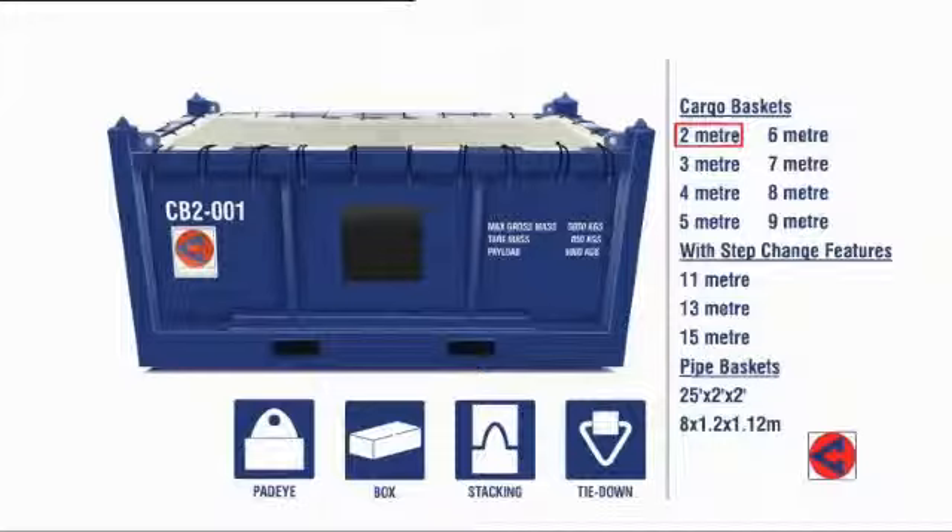Cargo baskets have ample lashing points and can be provided with bungee fastening nets. They can be safely stacked for storage. All baskets have box-sectioned base rails that prevent the accumulation of debris that could fall out during transit or lifting operations.